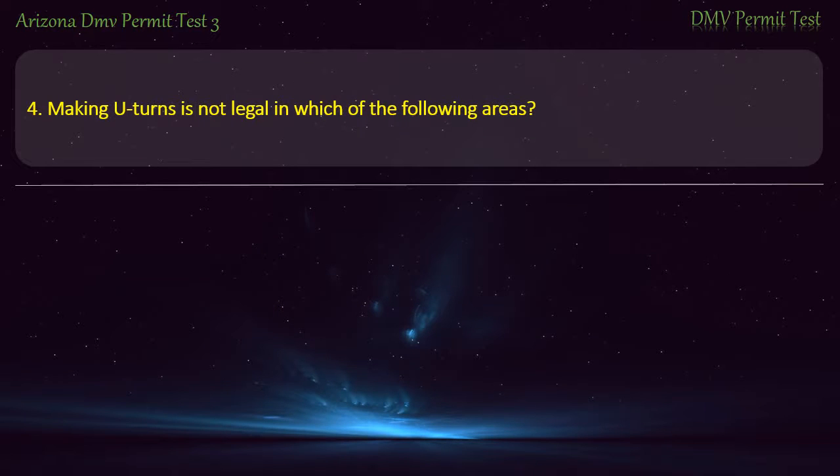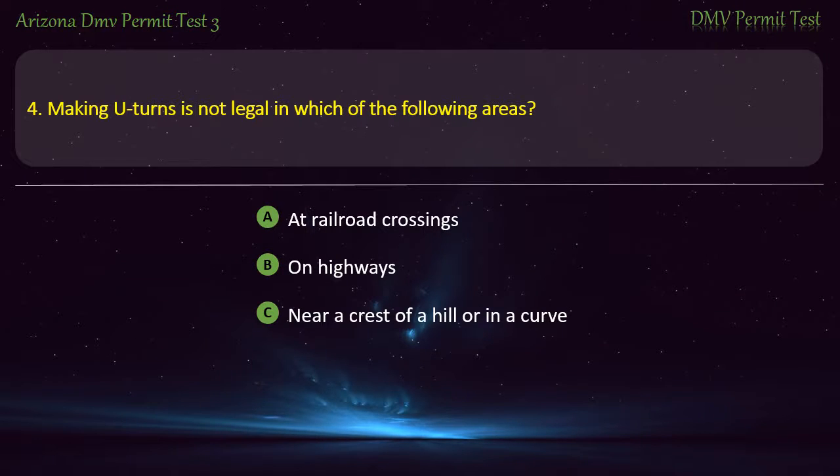Question 4. Making U-turns is not legal in which of the following areas? At railroad crossings. On highways. Near a crest of a hill or in a curve. All of the above. Answer: All of the above.